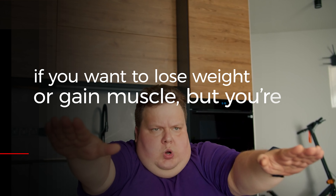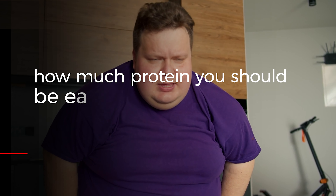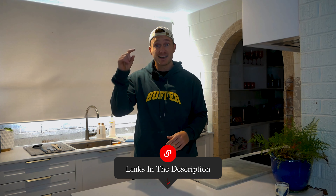If you want to lose weight or gain muscle but you're not sure where to start — you don't know how many calories you should have, how much protein you should be eating, or when to eat — my nutrition ebook will help you with all of those things and so much more. You should check it out; the link is in the description.